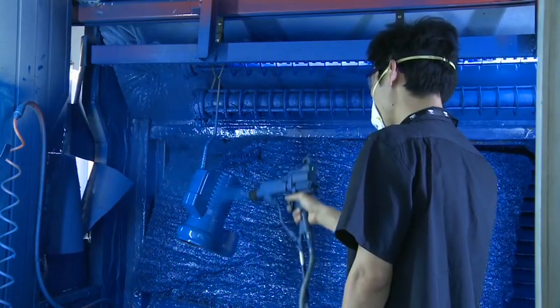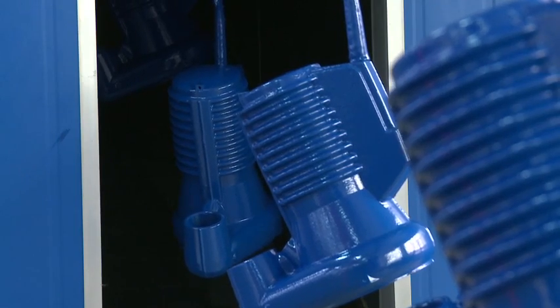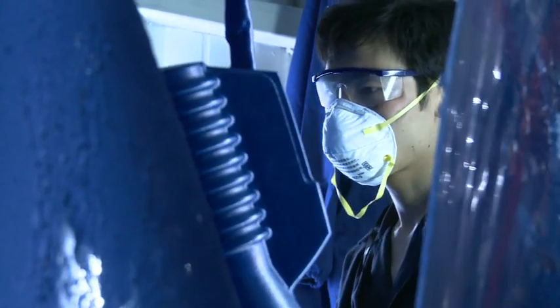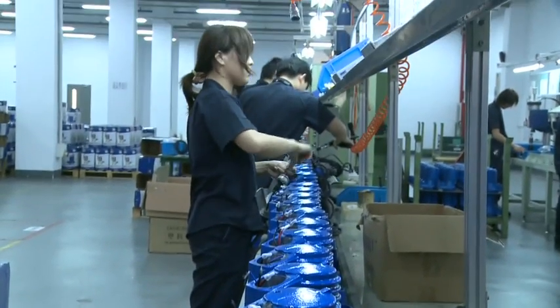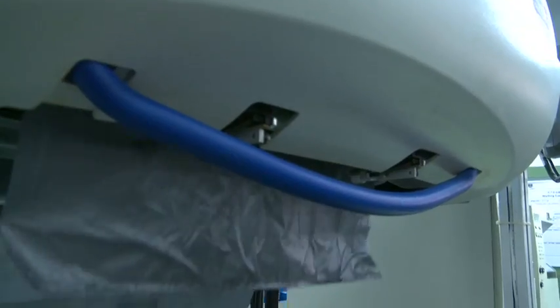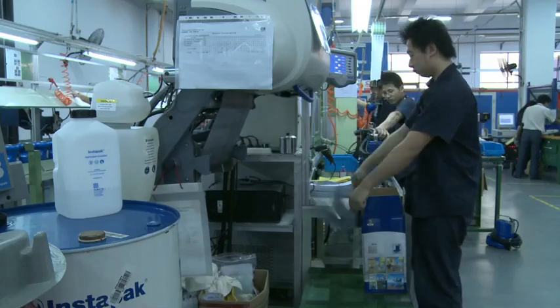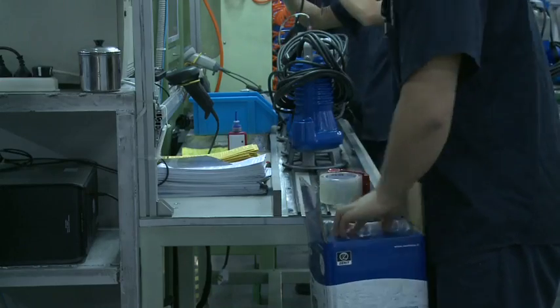The painting process is performed by means of a modern system that applies a thick and even coat of eco-compatible paint to ensure adequate protection of the product over time. The finishing line completes the production cycle. Here, the electric pump is placed in sturdy packaging, able to withstand strong vibrations and knocks.